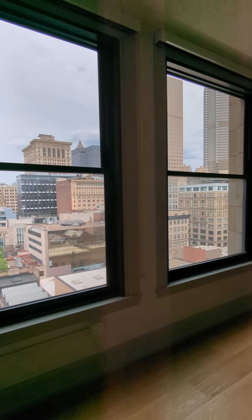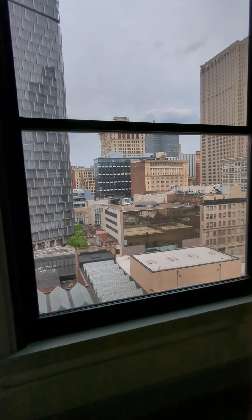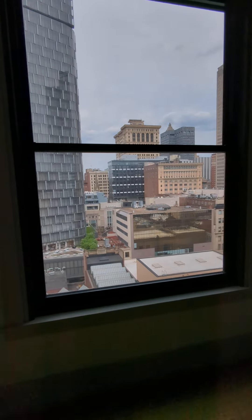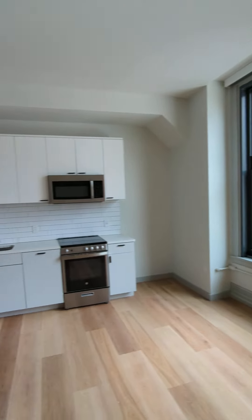We have nice large windows here that let in plenty of natural light and they have a good view into the heart of downtown Pittsburgh. We are on 4th Avenue, just a block or so away from the PPG building, so you get plenty of natural light in here as you can see.